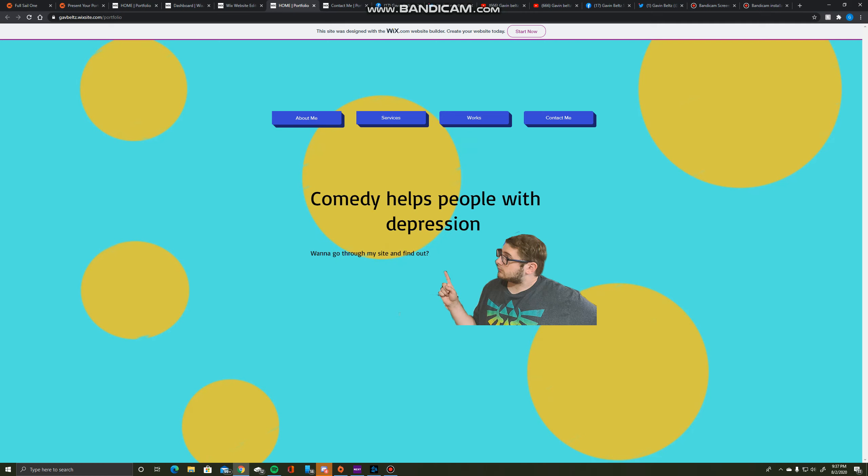Hello, my name is Gavin Beltz and this is my presentation of my portfolio website enhancements. Looking back at the job description, my resume, and my website, there wasn't much that I had to change as far as what it looks like and how it's presented. The job I applied for was a videographer, and it works well to have the way my website is, but I did go through and add a couple things to make things a little easier.